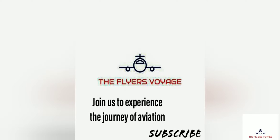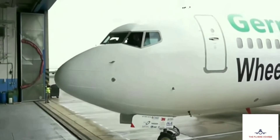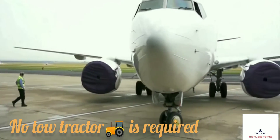Hello Voyagers. A WheelTug is an in-wheel electric aircraft taxi system under development. This system will enable airplanes to taxi forward and backward without needing a tow tractor or using its main jet engines.